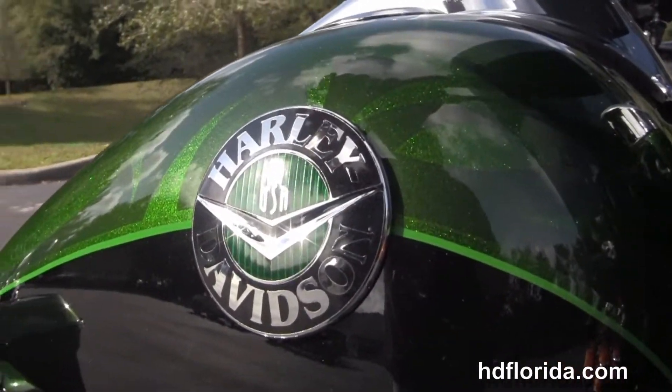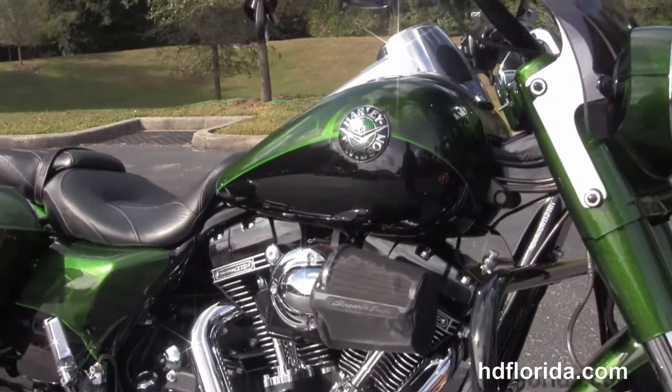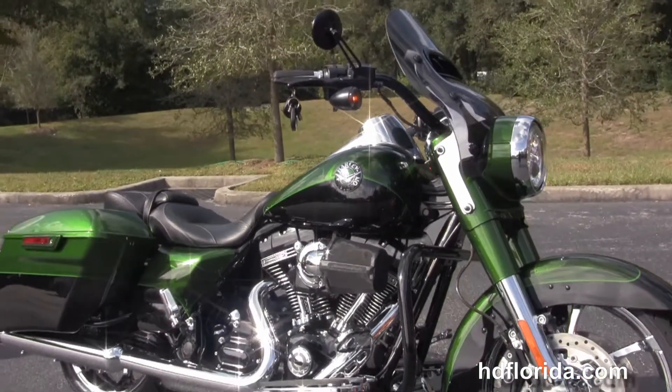And let's give her a quick listen. This bike is in the deep Sherwood Pearl and galactic black with Aztec shadow graphics.